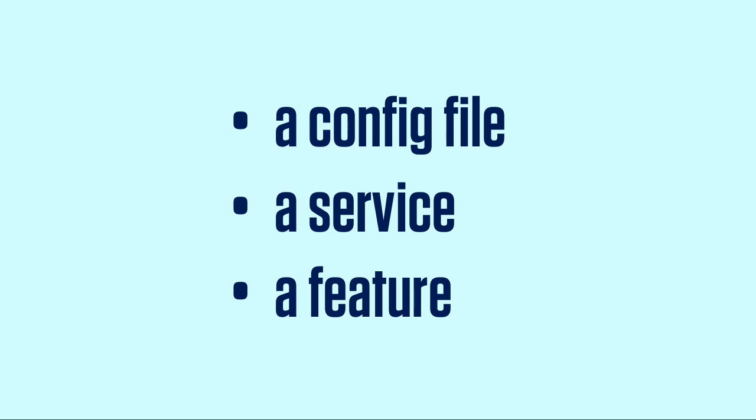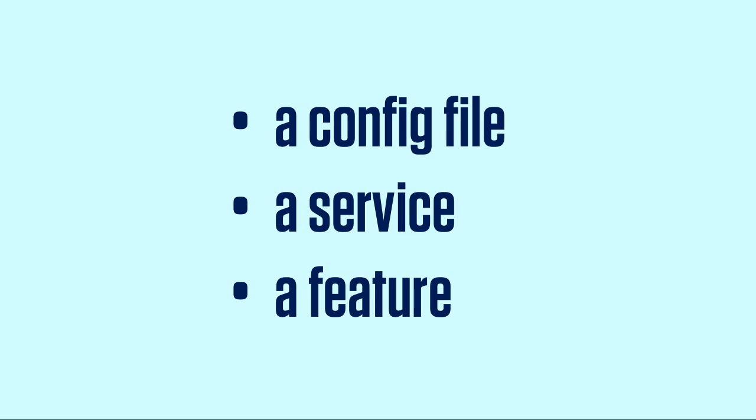Hopefully this gives you a good idea of how continuous deployment can be successful for you. Thanks for having me.